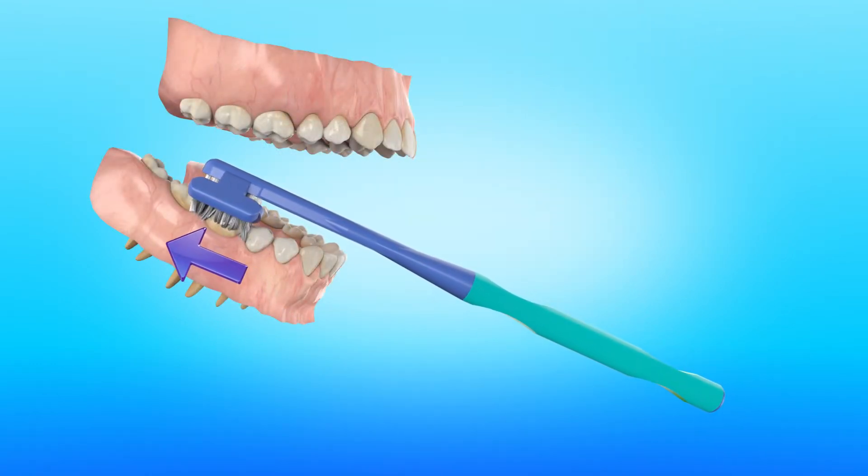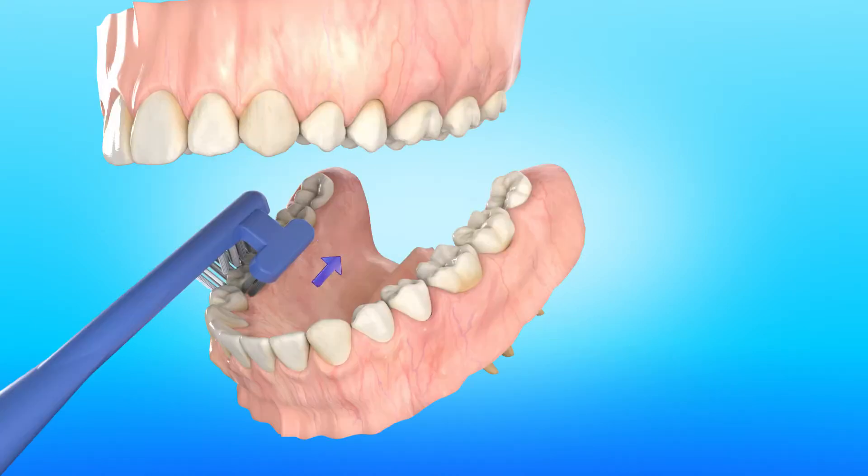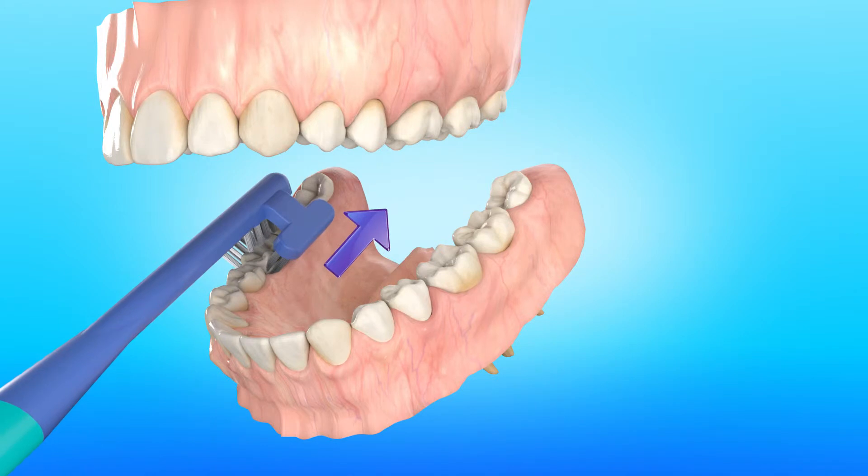The Synergy Toothbrush latches onto the teeth and slides effortlessly along the teeth, delivering the just right formula of brushing angle, movement, and pressure. If you love your teeth, give them a Synergy hug.